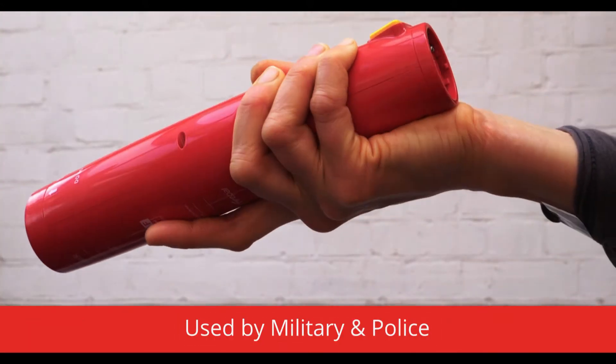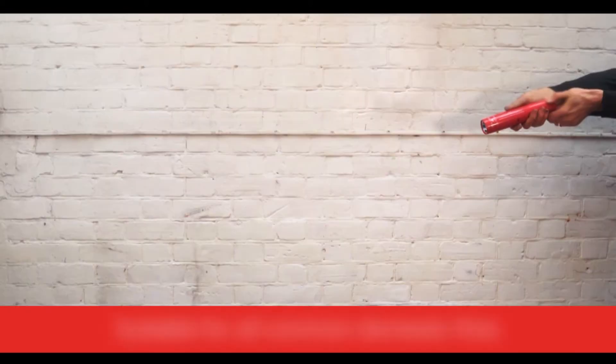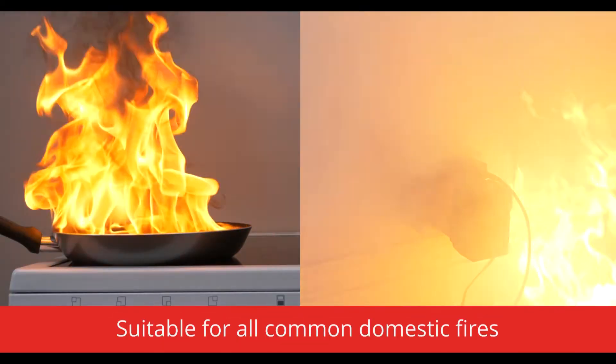Just pull the safety tab, aim at the bottom of the fire and press the button. It's that easy to use and it's effective on all common domestic fires.